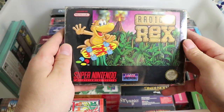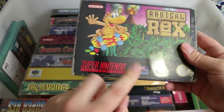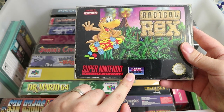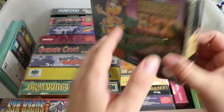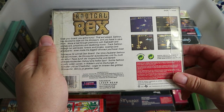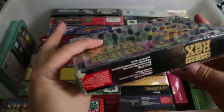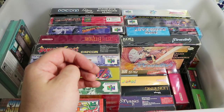Now we have the coolest of the cool: Radical Rex. This is developed by Laserbeam, who I believe was an Australian — possibly even Melbourne-based — company. It's just another sort of wannabe mascot; he's got a skateboard, he's cool. It's not particularly great, but one of the more unknown games, I believe.